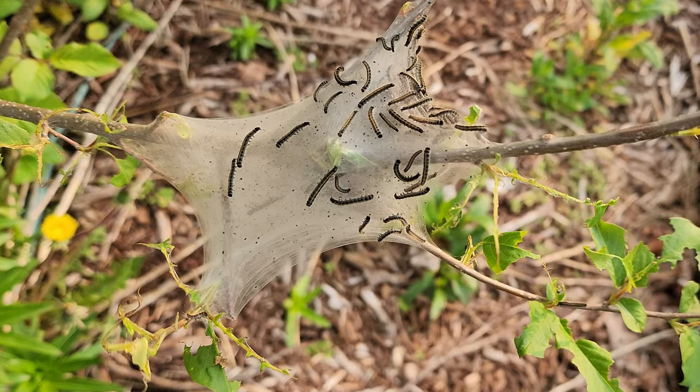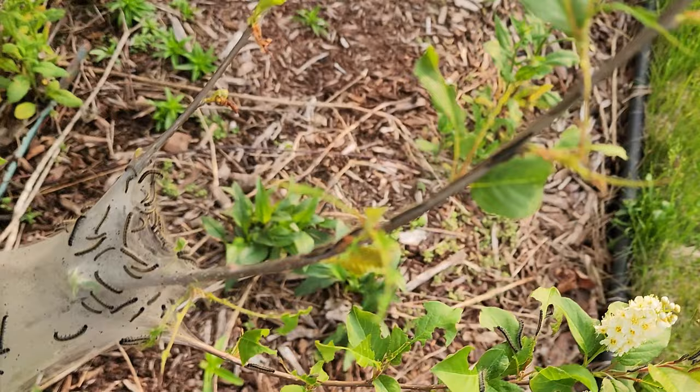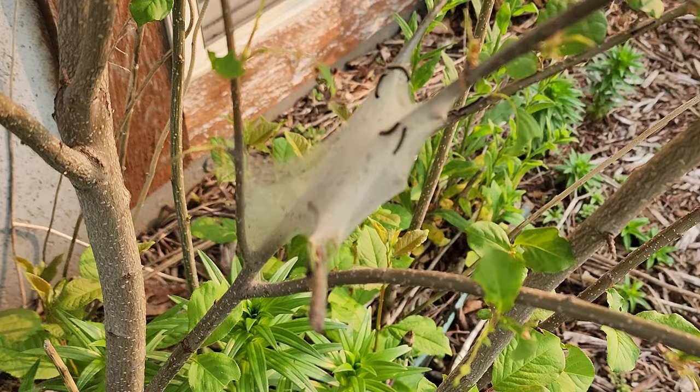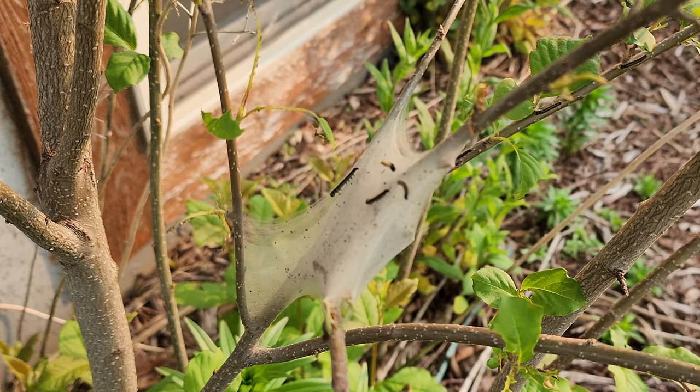What happens is these tent caterpillars hatch and then they create this little cocoon which is their safety. They go out and defoliate your trees, like they're doing here, and then at nighttime they go back into the cocoon. They lay more eggs, create more cocoons, and the process continues until the tree is completely defoliated.